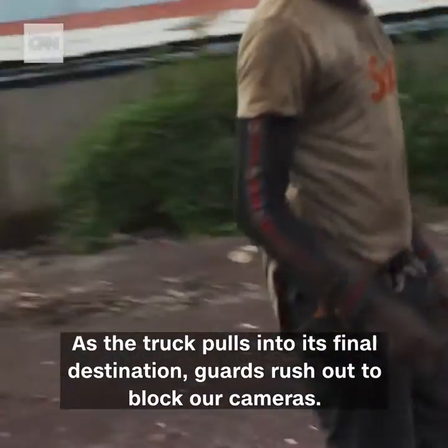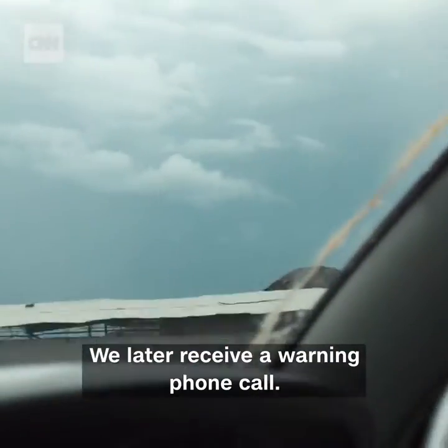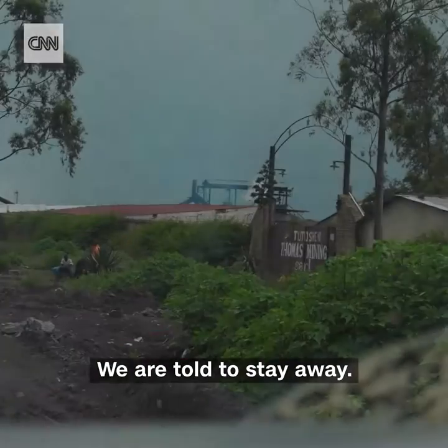As the truck pulls into its final destination, guards rush out to block our cameras. We later receive a warning phone call: this facility is under the protection of the presidential guard. We're told to stay away.